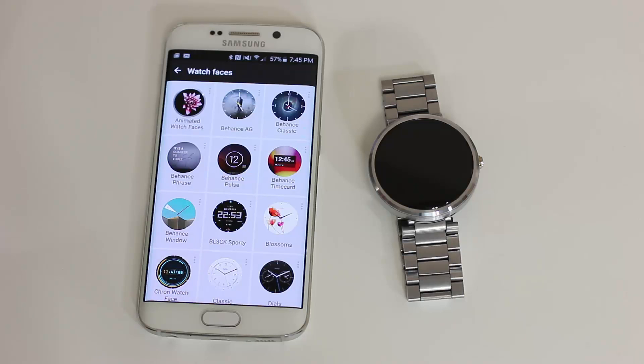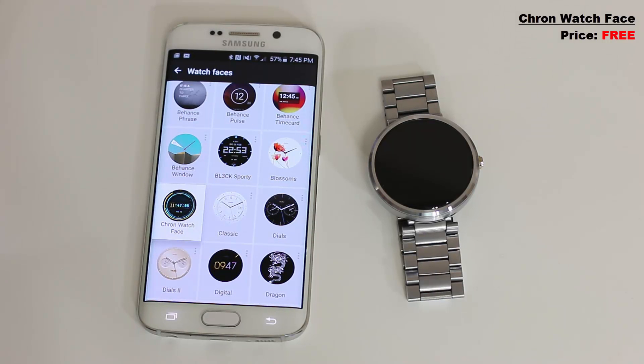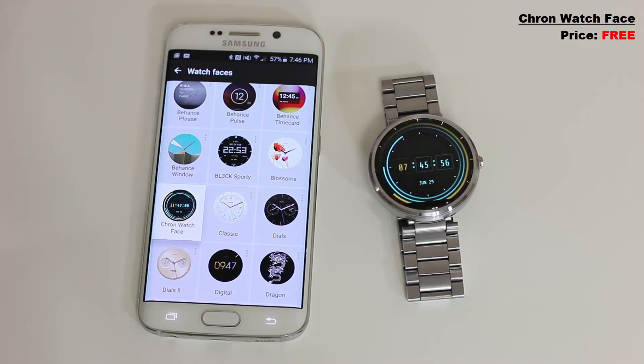Another simple yet futuristic looking watch face is called the Crone watch face. There's no customization to this one — you get what you see — but it's very well done and refined with nice colors and a nice interface.